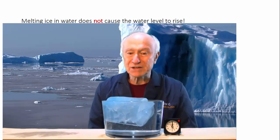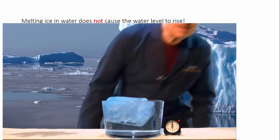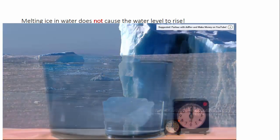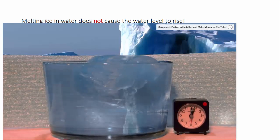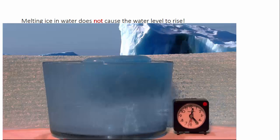And so it all makes nice mathematical and physical sense. We'll just let it sit there for a while and watch it. Water is the only material that occurs naturally on Earth in all three forms: gas, liquid, and solid.